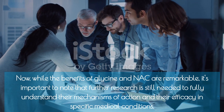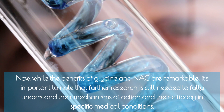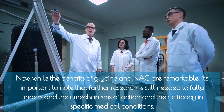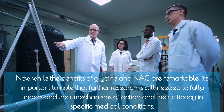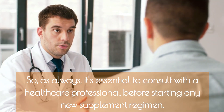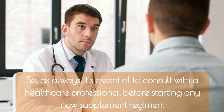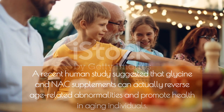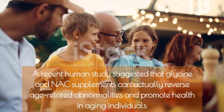While the benefits of glycine and NAC are remarkable, it's important to note that further research is still needed to fully understand their mechanisms of action and efficacy in specific medical conditions. As always, it's essential to consult with a healthcare professional before starting any new supplement regimen.